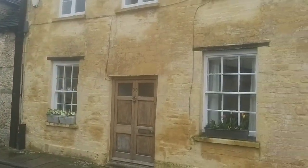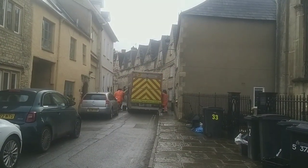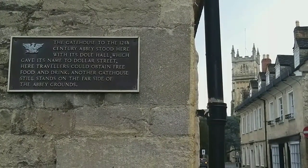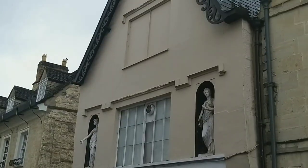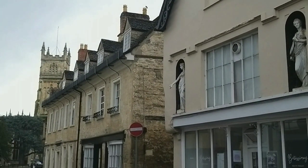As you'd expect in a medieval market town the roads were narrow. Around every corner there were glimpses of the parish church St John the Baptist, and here we walk down Dollar Street, which is named after Dole Hall, a place where travellers could stop for free food and drink.